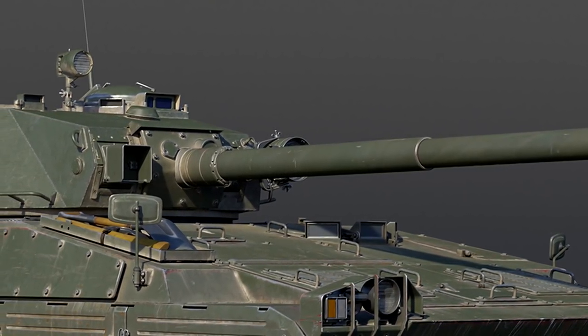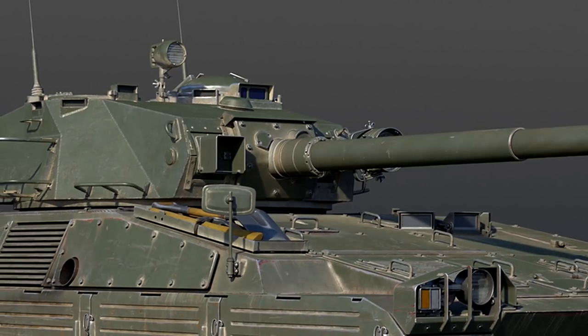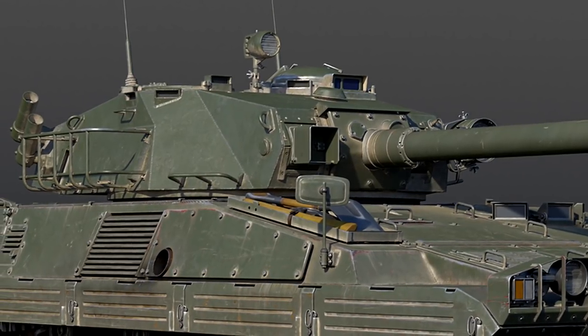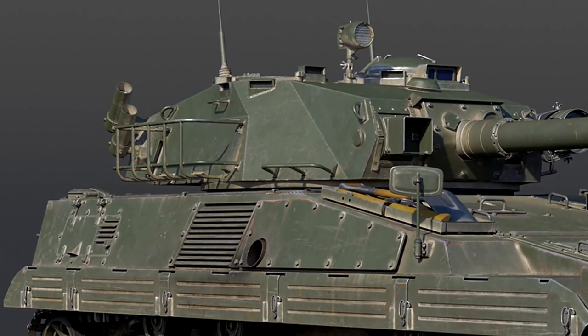That doesn't mean its survivability is very high though. Generally this vehicle will get penned, destroyed, annihilated — it won't have a great time if it's actually being shot. The key to playing the MARS 15 is not being shot, and I know that sounds really simple.